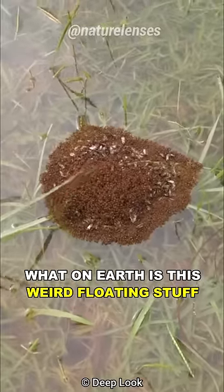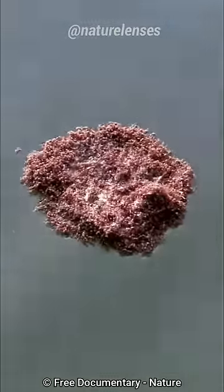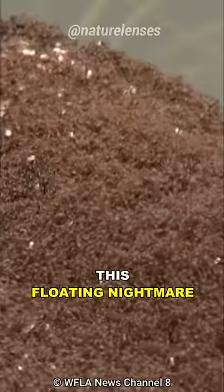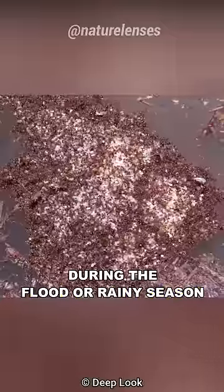You might be wondering, what on earth is this weird floating stuff that can be found during floods? This floating nightmare is made out of thousands of fire ants, as a defense mechanism during the flood or rainy season.